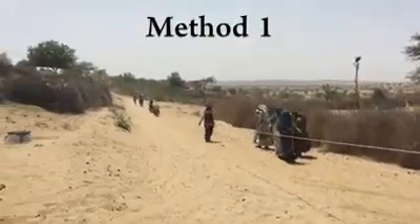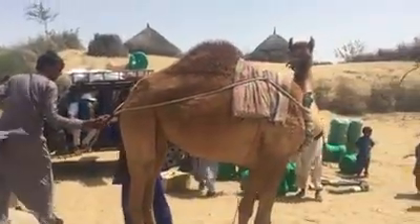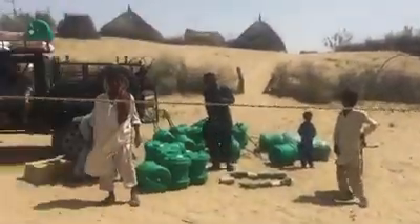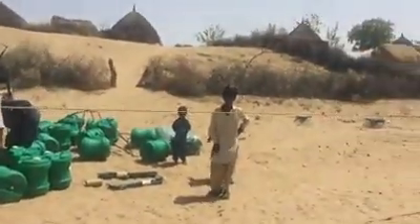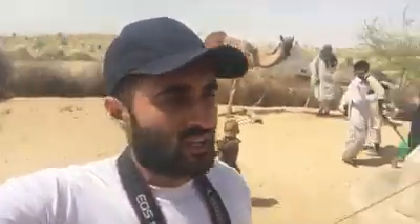So this is the fourth village we've come to. They're pulling the container out of the well — I'm going to show you guys how they extract water from the well. It's around 300 feet down. Inshallah they'll put it into the H2O wheels and transport it to their residences. We're around 15 kilometers from the Indian border, so we need to be quite careful flying the drone so we don't get into any trouble — we'll try and fly it as low as possible. Just getting everyone together for the shoot.